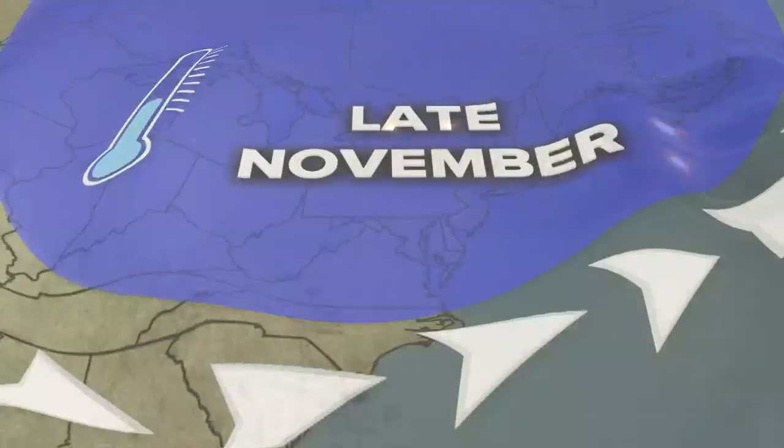Remember back in mid-October when we were talking about record warm lake temperatures? The water was at 65 degrees, and a lot of you were starting to ask questions about the possibility of an active lake effect season.